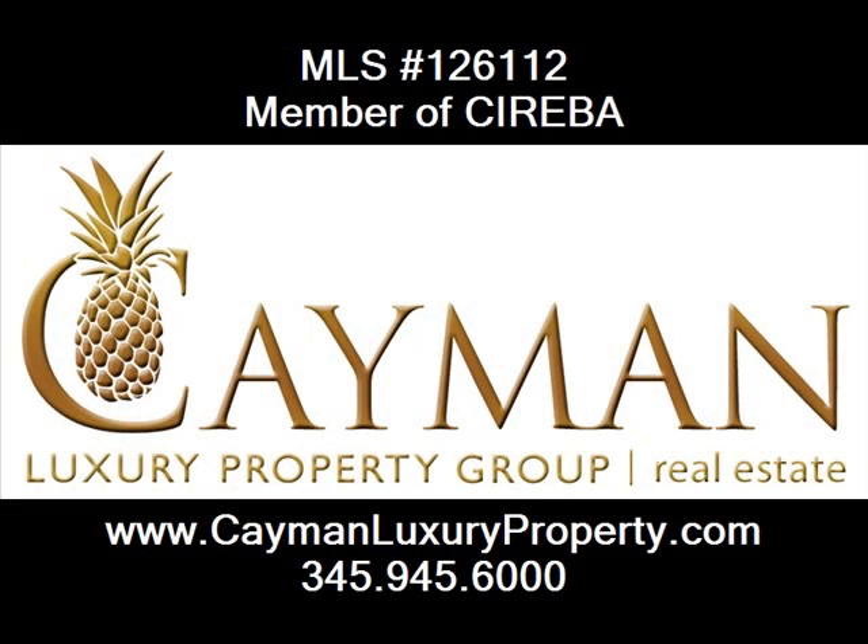Contact Cayman Luxury Property Group for all your real estate needs in the Cayman Islands. We'll see you soon.